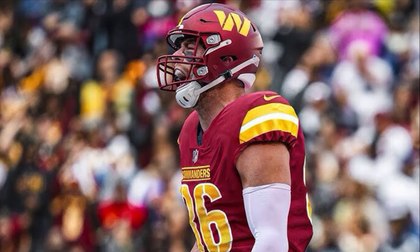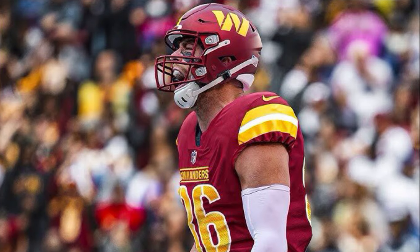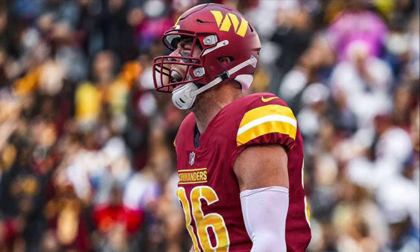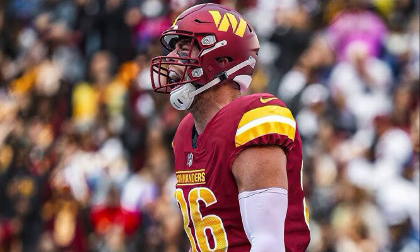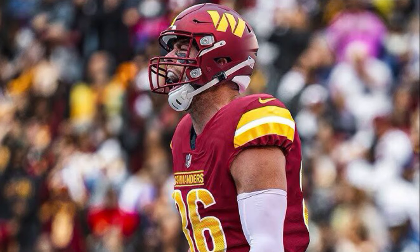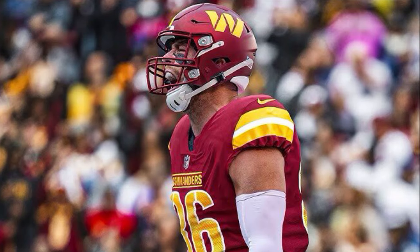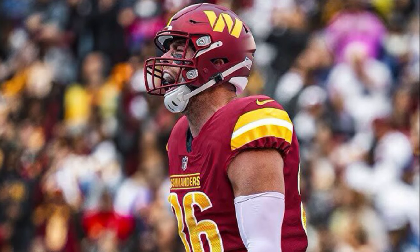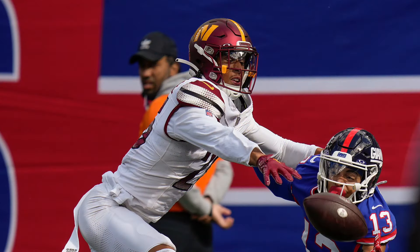Zach Ertz had 4 catches for 62 yards — he was a big target for Jayden Daniels. He and Austin Eckler are the safety blankets for Daniels. I told y'all to draft Ertz in fantasy leagues because he's going to be really good this season. He's going to get a lot of targets from Jayden Daniels and showed it yesterday. Ertz is going to get fed more, especially in the red zone, so I'm really excited to see what he can do the rest of the season.